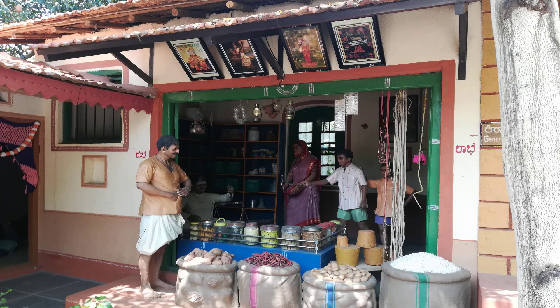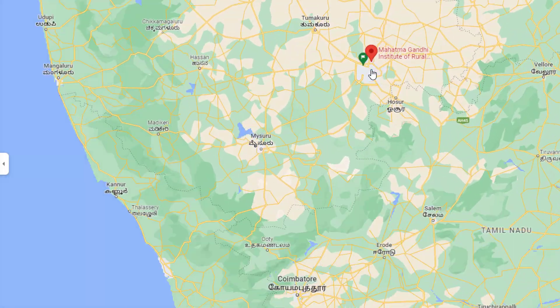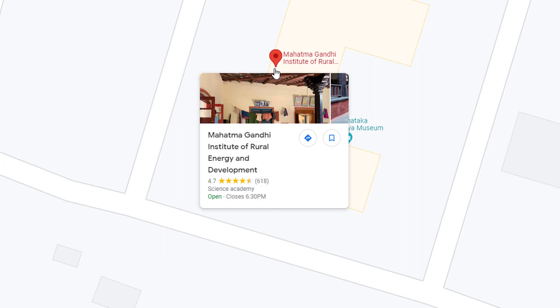If you are trying too hard to picturize, let us stop you right there. All you have to do is head to the Mahatma Gandhi Institute of Rural Energy and Development in Jakkur to peek into how Karnataka's villages function.